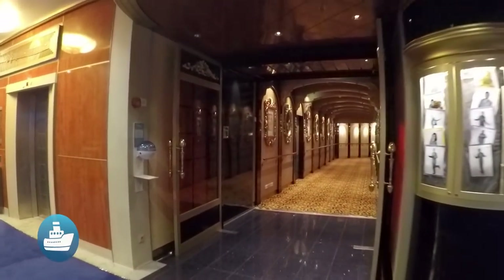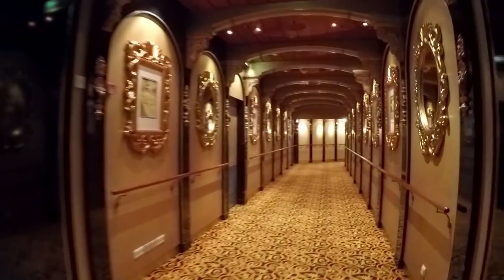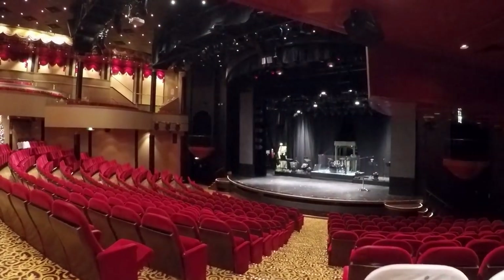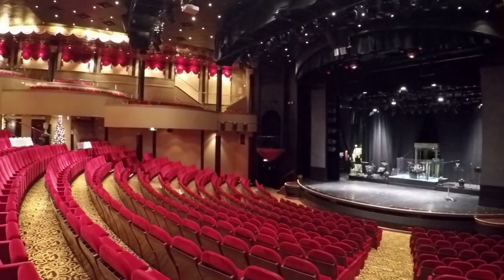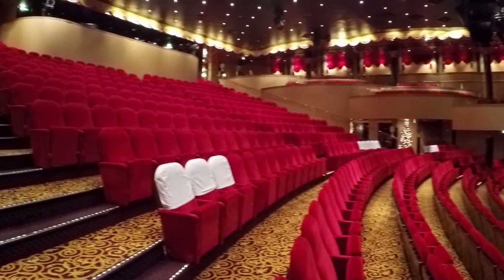Stardust Theatre is the main entertainment venue. Walking through the elaborately styled entranceway should be a hint of the elegance that awaits inside. We are told the Stardust design was inspired by the classic European opera houses — and yeah, I see it.